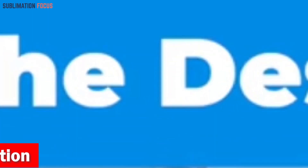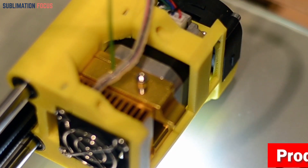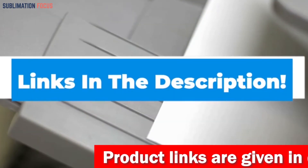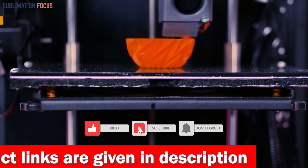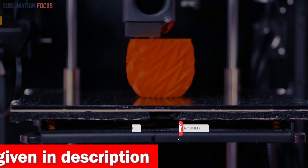That's all from us in today's video. We hope you enjoyed this overview of the best 3D printers for dental models. If you like any of these printers, check out the links provided in the description box below to purchase them. Thanks for watching — please don't forget to hit the like button and subscribe to our Sublimation Focus channel for more amazing upcoming videos.